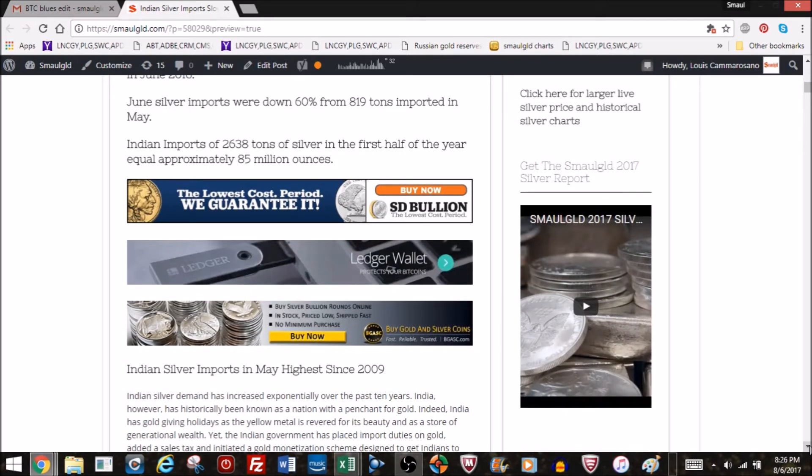India does have some silver mines, but not enough to satisfy demand. They have virtually no gold mines. If you want to buy gold or silver, you can do so through the Smaulgld site — it's not investment advice, but you can compare pricing and shipping.